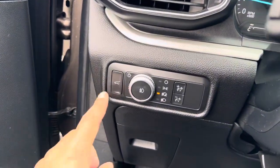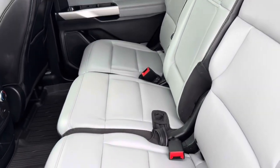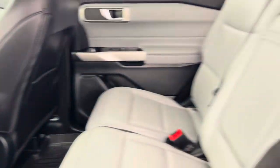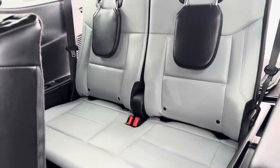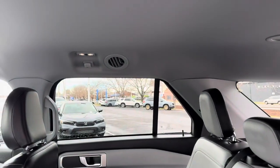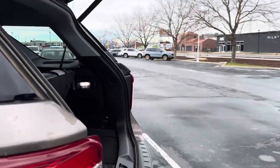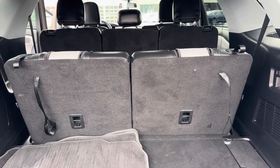It also does have the power liftgate — the back will open right up. Second row seats are well taken care of as well. Third row seats are well taken care of also. Vents right up top. Your mats are right down there, and the seats fold down if needed, or if you're going to utilize the third row they'll stand right up.